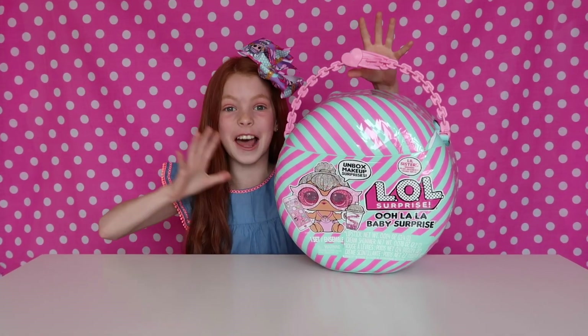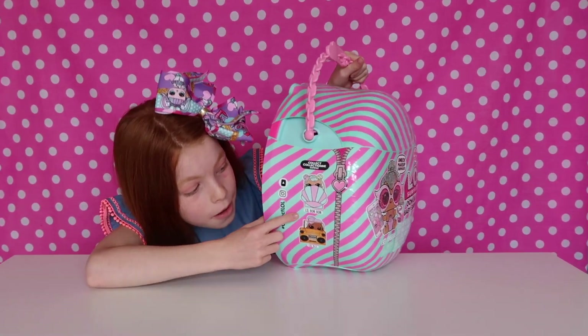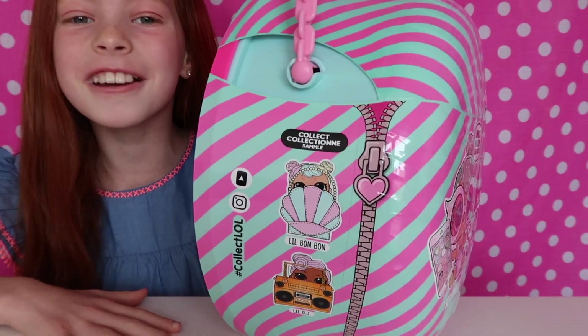They were the first ones to get this in the UK. This is just amazing — it's bigger than me! You can collect Lil DJ, Lil Bon Bon, and Lil Kitty Queen, and we have Lil Kitty Queen to open today.